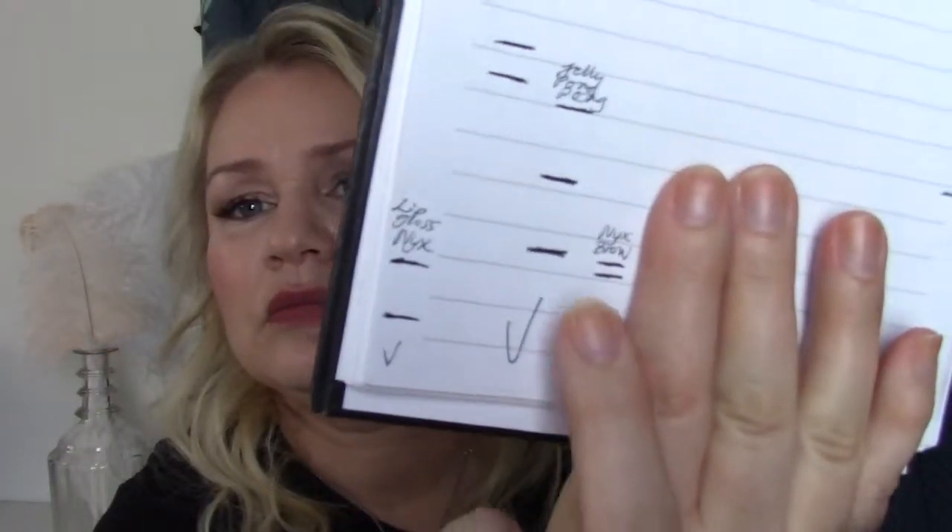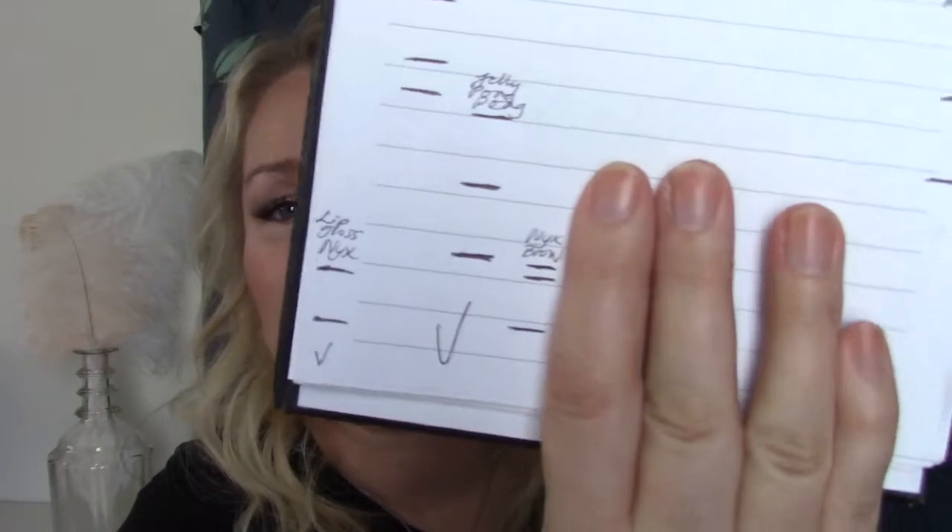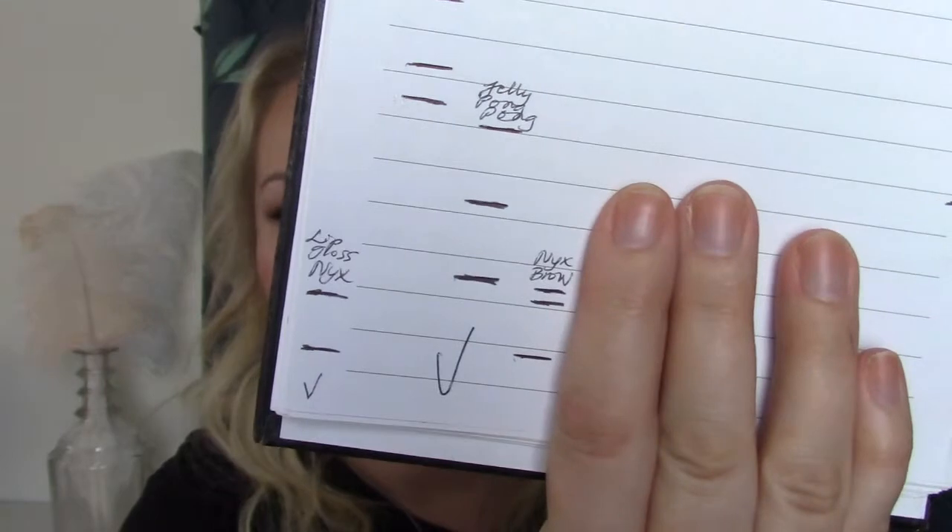For brow color I have the NYX Micro Brow Pencil in Taupe. Rather than rolling it up on camera since that takes too long, I'm showing the progress on paper. I have almost half of it used up, so that's going well.